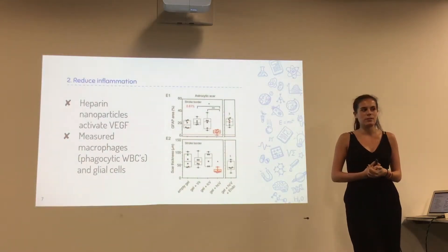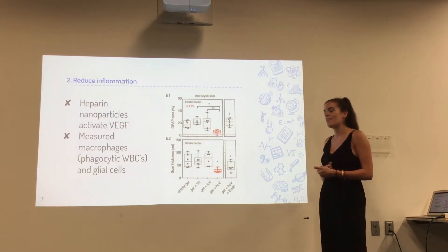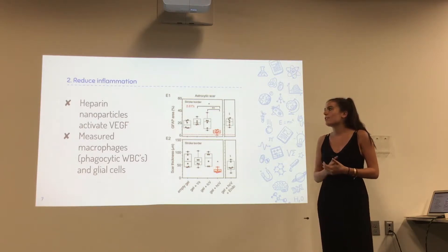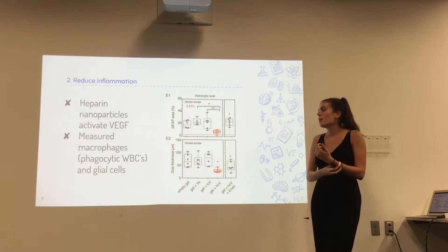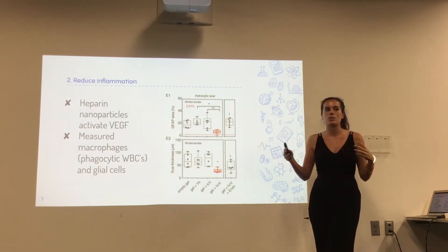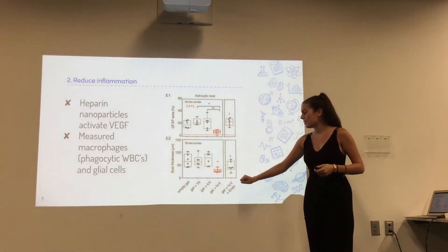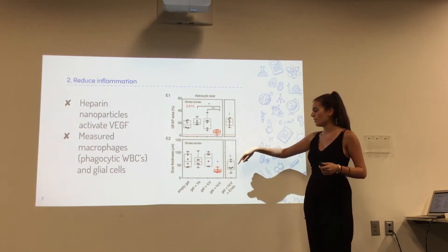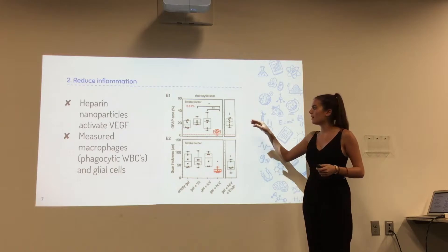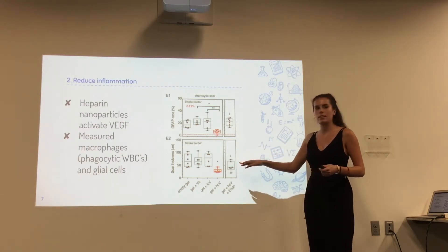Next, they wanted to reduce inflammation in the stroke cavity. They did this by engineering heparin nanoparticles. The heparin nanoparticles activated the vascular endothelial growth factor, or VEGF, which is the main angiogenic growth factor in the brain. After they engineered this, they measured the level of macrophages — phagocytic white blood cells present when the immune response is active — as well as glial cells, which insulate neurons and axons in the brain. In the gel plus HGV column, you can see the significant difference between that and all of the other gels tested, and the GFAP glial cell stain was significantly lower, and the overall scar thickness was lower as well.